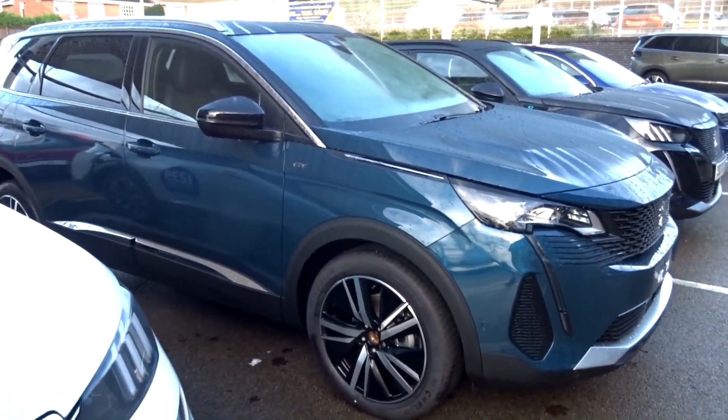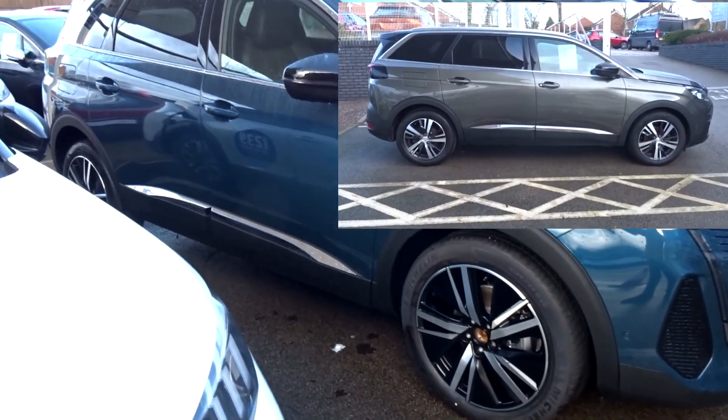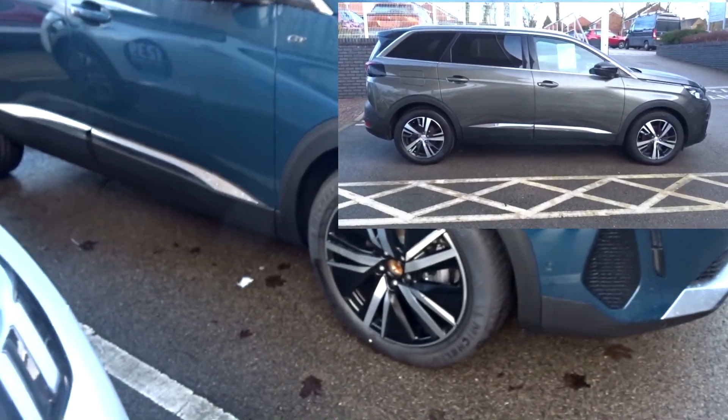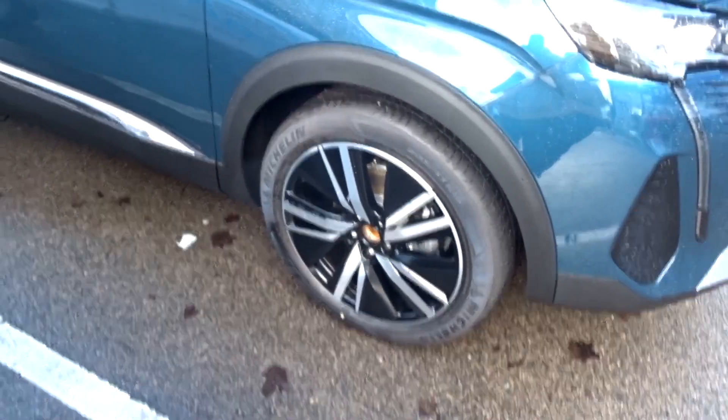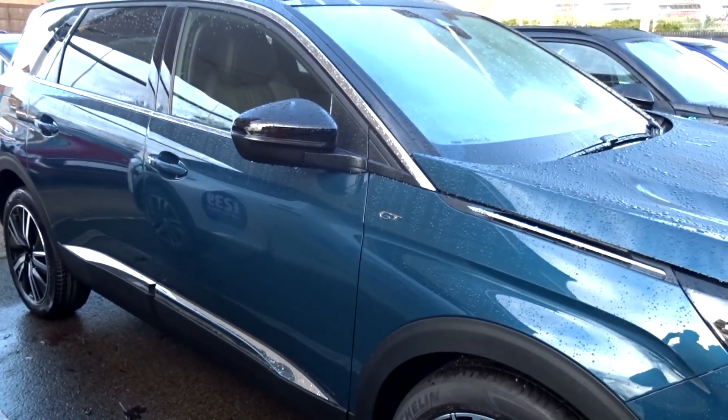Around the side profile, it is the same as the pre-facelift — there are no changes. The wheel designs are new though; you get new wheel designs and new exterior colours for the facelift model.